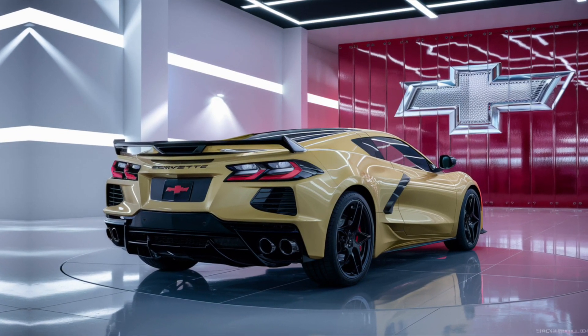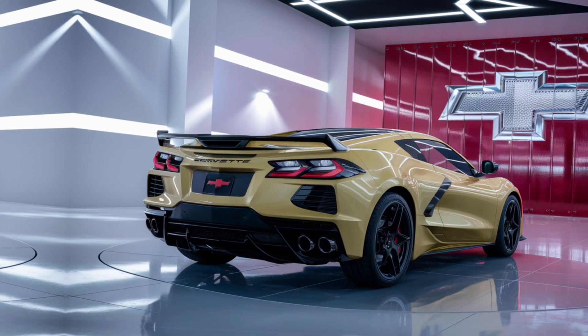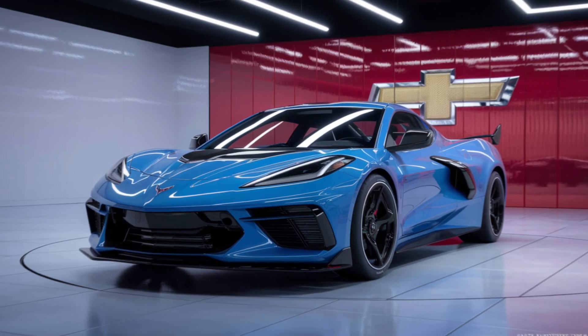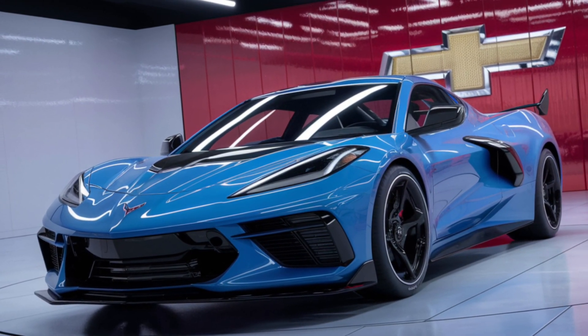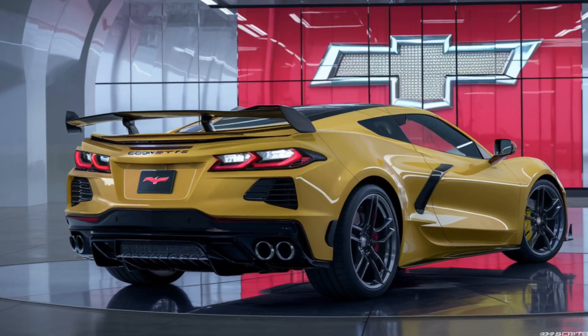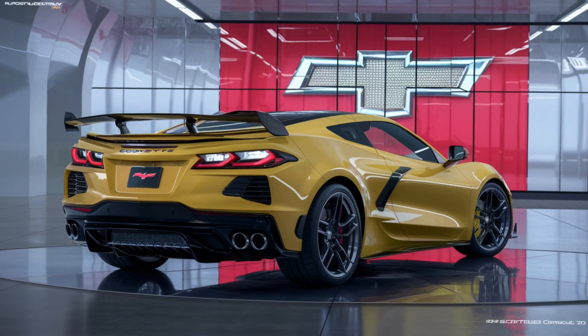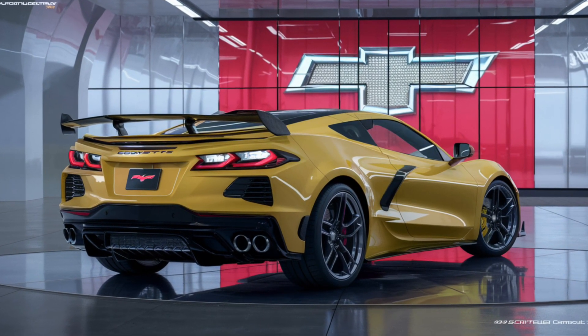Chevrolet has packed the E-Ray with technology inspired by their C8.R race car. The magnetic selective ride control and the performance traction management system work together to provide a ride that's both exhilarating and smooth. The electric-only stealth mode is a nod to the future, allowing for quiet, emission-free driving for short distances.